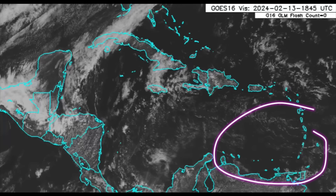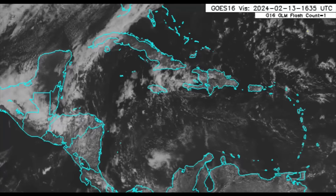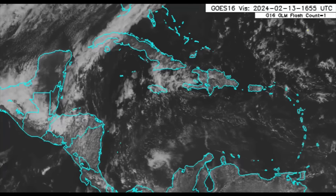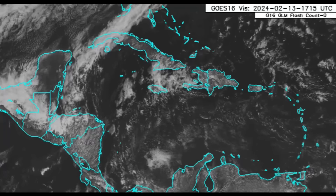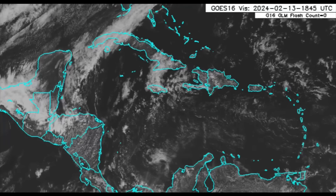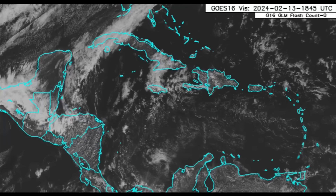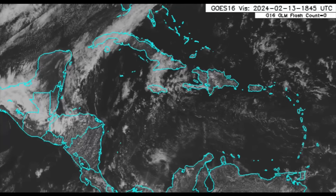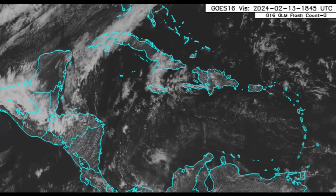Over in the east there is that Saharan dust infiltration, and it's been a bother especially for those individuals experiencing skin and eye irritation, coughing, shortness of breath, and even sneezing. Other respiratory illnesses such as asthma may be triggered by the dust. Much of the eastern Lesser Antilles have been blanketed by that dust and we'll be looking at it momentarily.